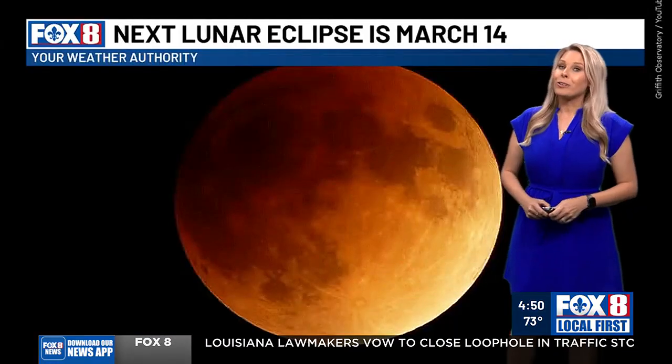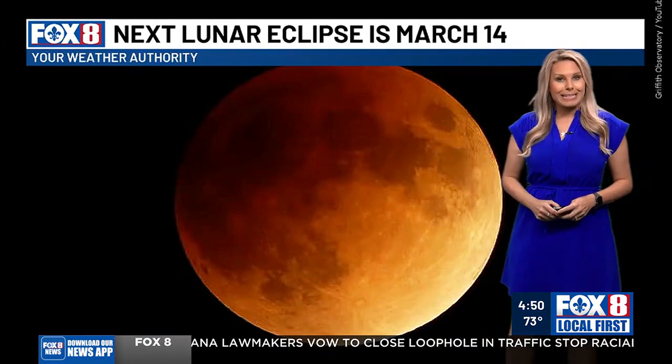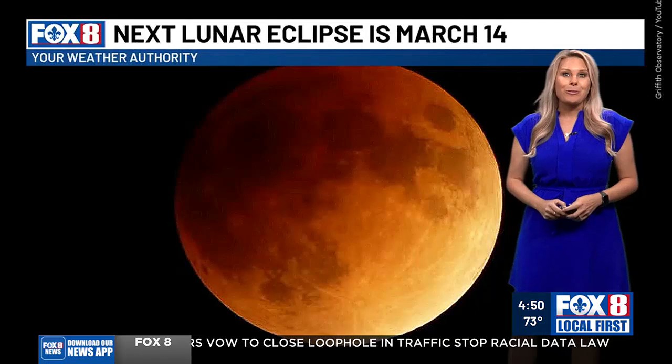Meteorologist Amber Wheeler tells us when and where you can catch a glimpse of the next total lunar eclipse. Mark your calendars for Friday, March 14th. In the very early morning hours, we'll get to see our next lunar eclipse.